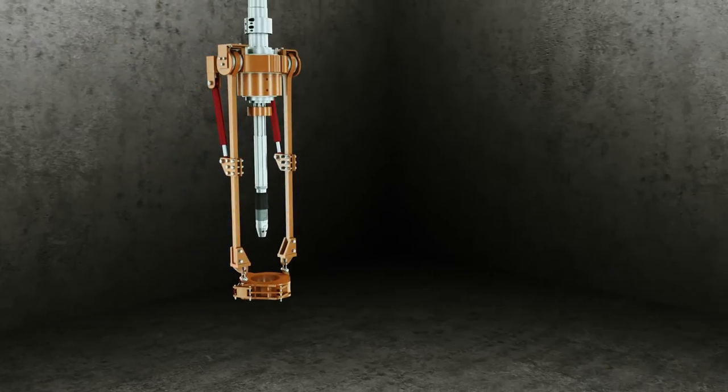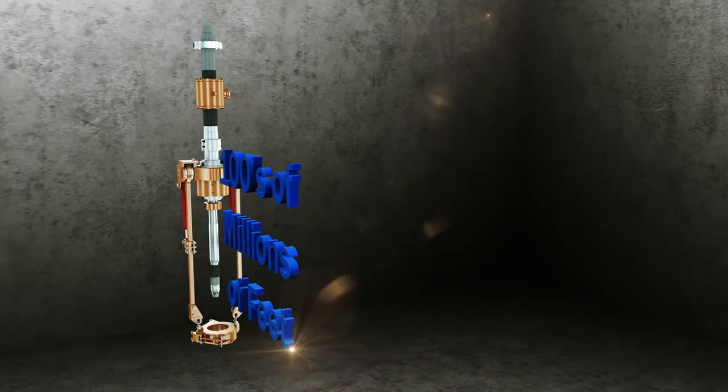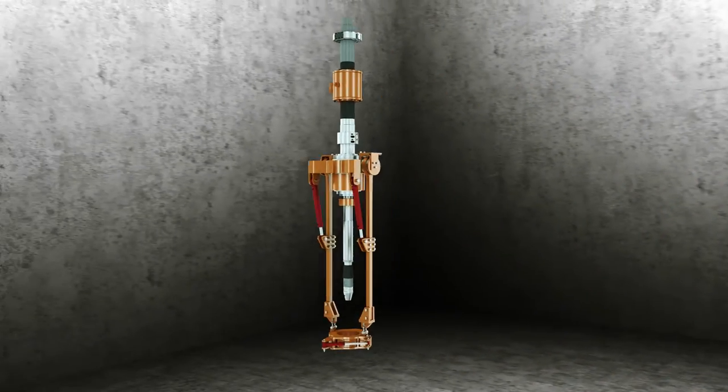Our trusted tubular services business has run hundreds of millions of feet of casing in formations across the globe. Tesco continues to be an industry leader through our Tubular Services.